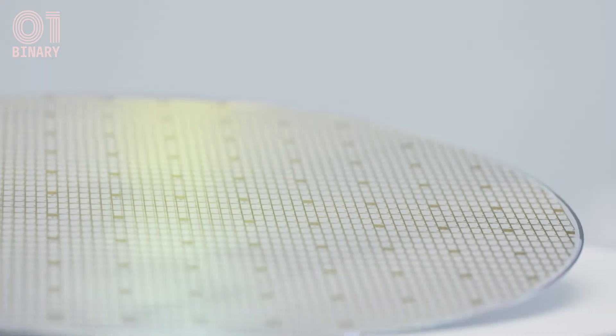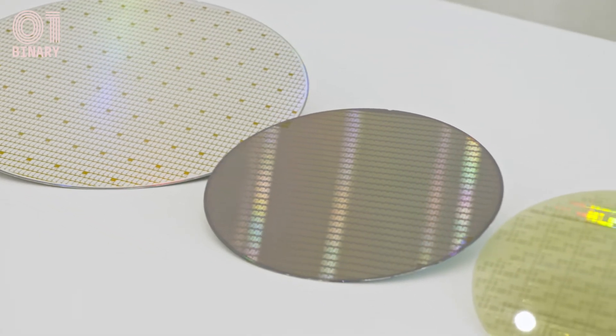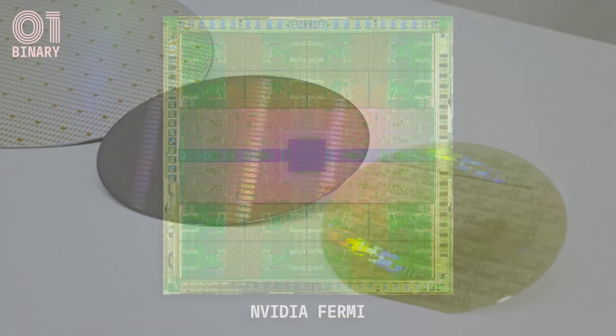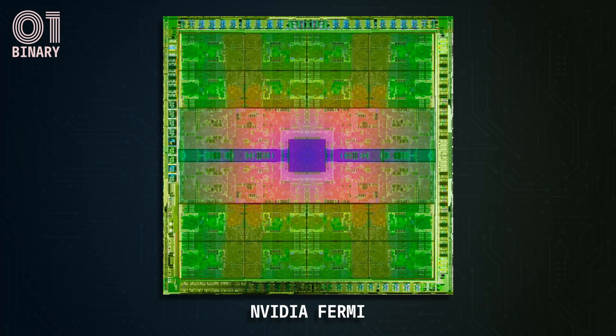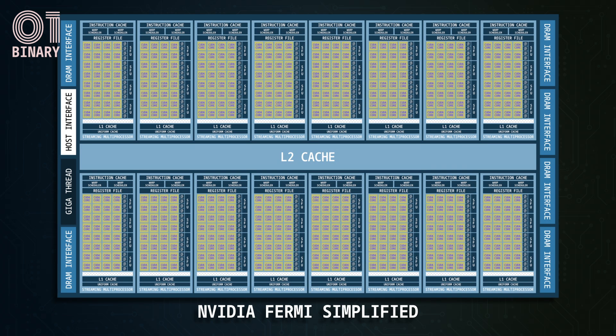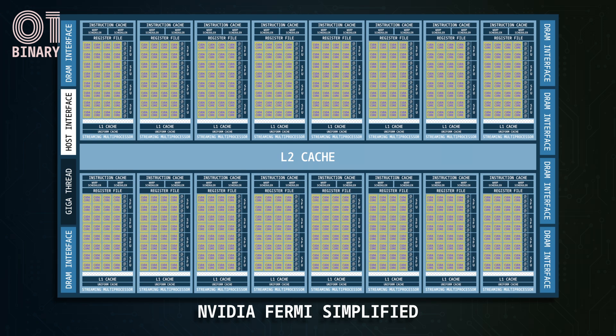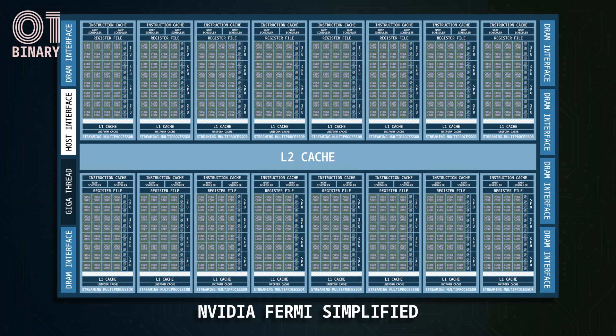Over the years, CPU designers have focused on improving single-threaded performance by increasing clock speeds and improving instructions per clock. On the other hand, GPUs like Fermi have most of their die area dedicated to parallel execution of arithmetic instructions. In the Fermi GPU, the majority of the die area is dedicated to CUDA cores containing ALU logic — and this is the secret behind the high arithmetic computational scale offered by GPUs.